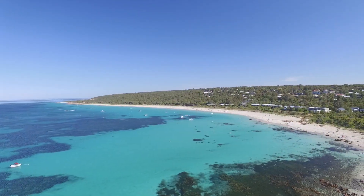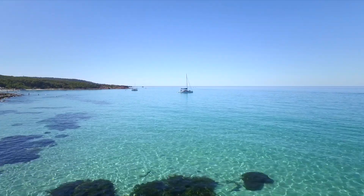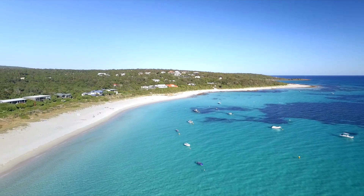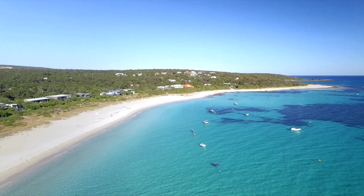Just a short stroll along the Creekline Reserve to the turquoise waters of Geograph Bay, where you can always find your own secluded position on the white sands of Eagle Bay.